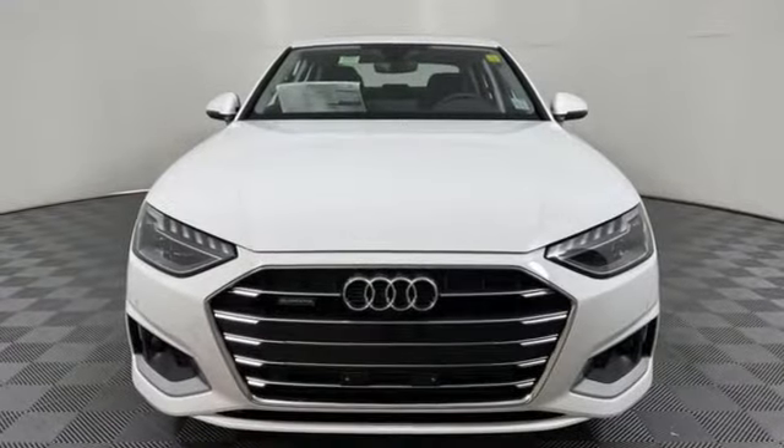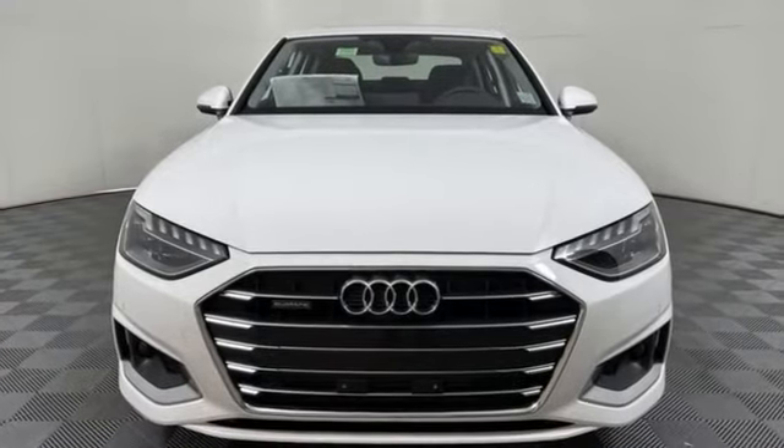Audi doesn't follow trends. It sets them. Driving is believing. Test drive it today.